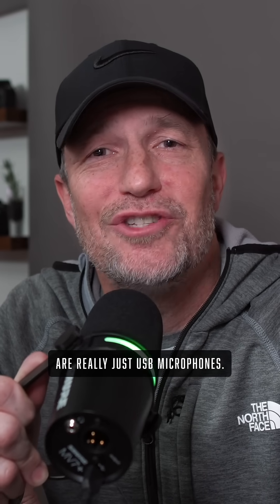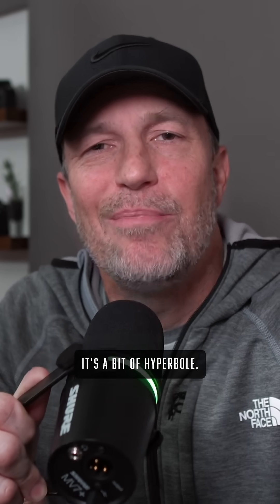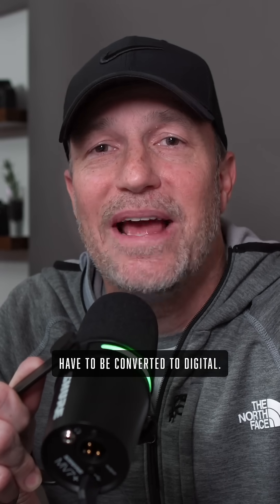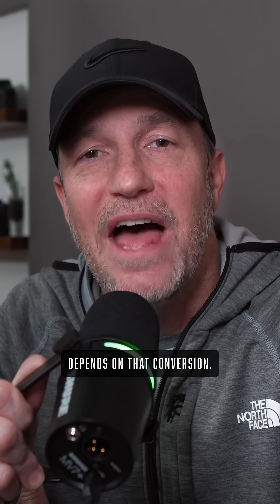So that's why I say all microphones are really just USB microphones. It's a bit of hyperbole, but if you think about it, they all end up in the same spot and at some point have to be converted to digital. And so the quality really depends on that conversion. Let me know what you think in the comments and I'll see you next time.